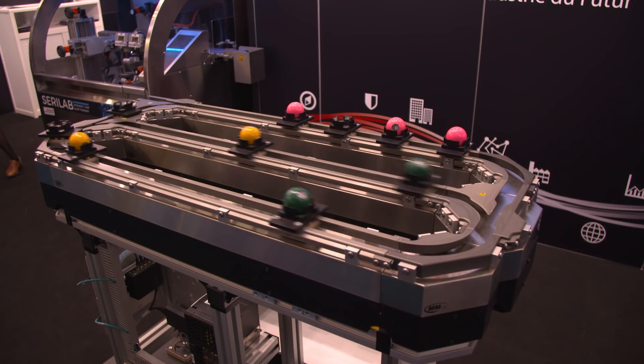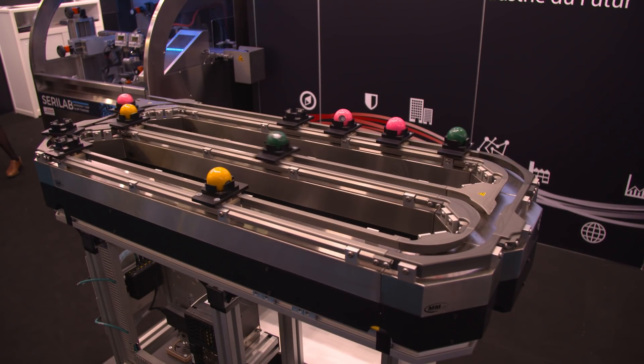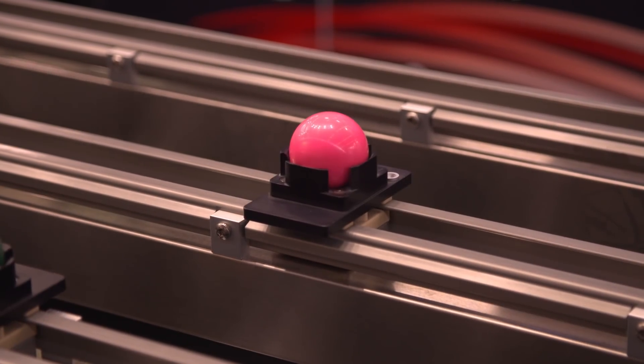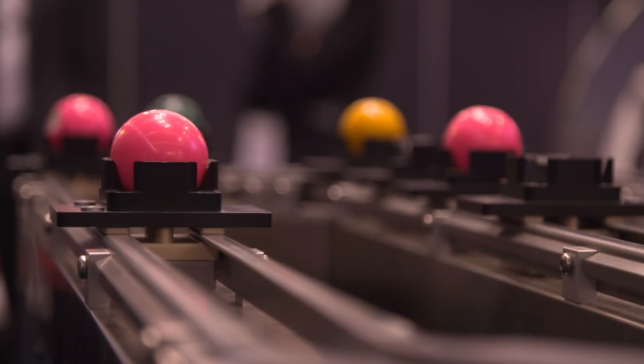Our solution is based on three main pillars. The first is integrated architecture, because our machine takes all the data inside the machine and connects it to all our devices — motion control, drive, and automation.